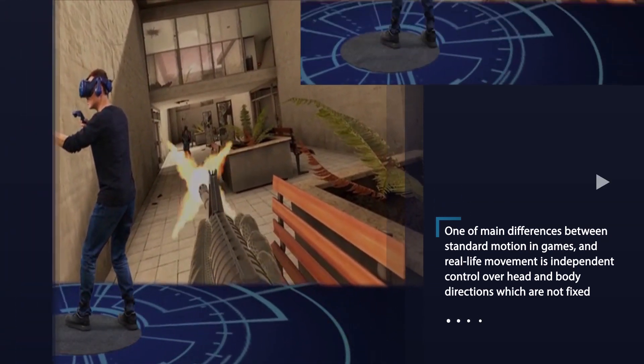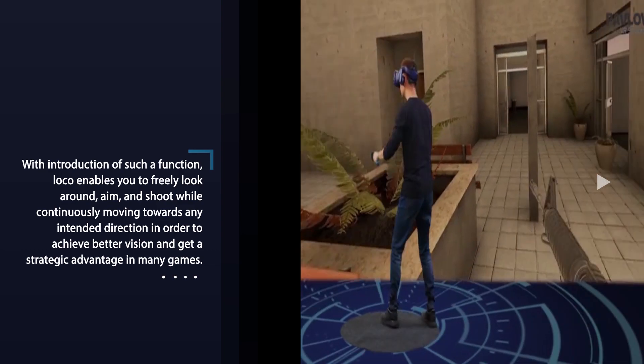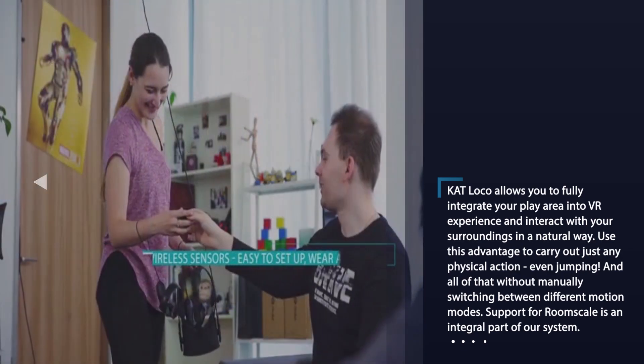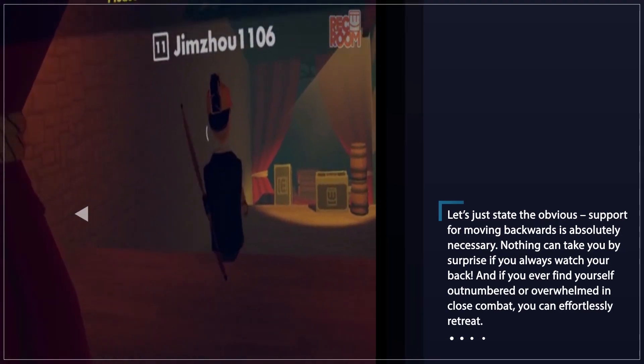Freeing your hands from controlling body directions and allowing you to walk with your feet, Cat Loco is the last step to the creation of a complete VR system with head control for vision, hand control for manual interactions, and foot control for locomotion. This effectively increases immersion and reduces motion sickness and space limitation.